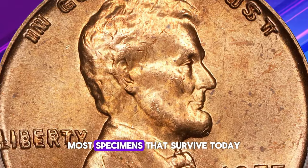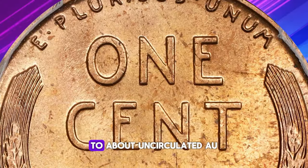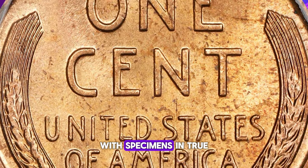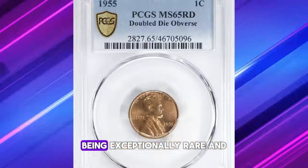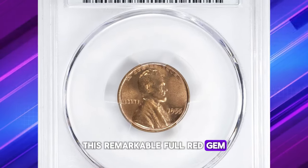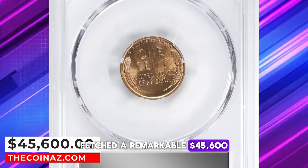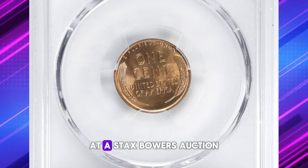The pronounced doubling and the tale of their unplanned distribution have rendered these coins highly coveted by collectors. Most specimens that survive today range in condition from extremely fine (EF) to about uncirculated (AU), with specimens in true uncirculated condition being exceptionally rare and highly prized. This remarkable full red gem, graded mint state 65 red, fetched $45,600 at a Stack's Bowers auction.